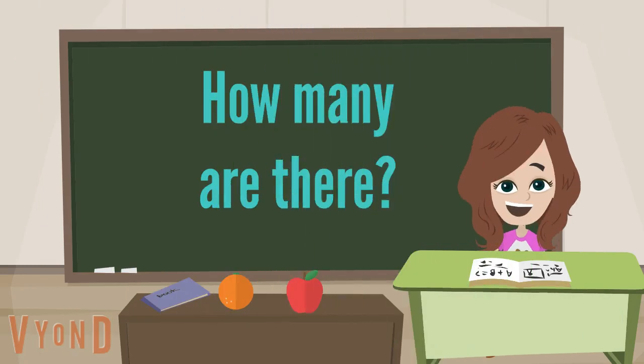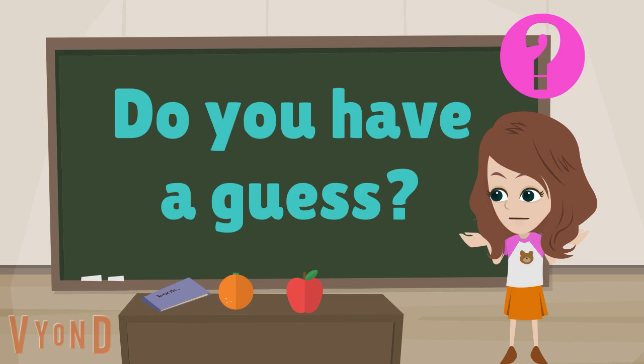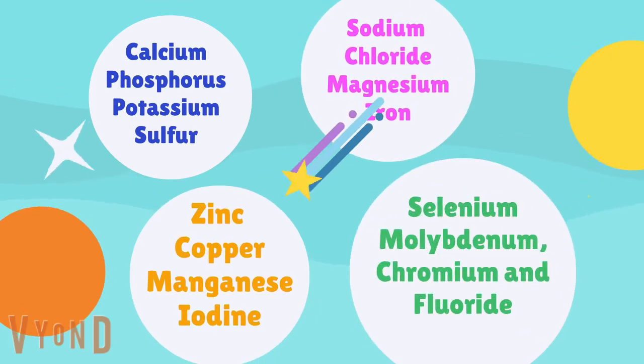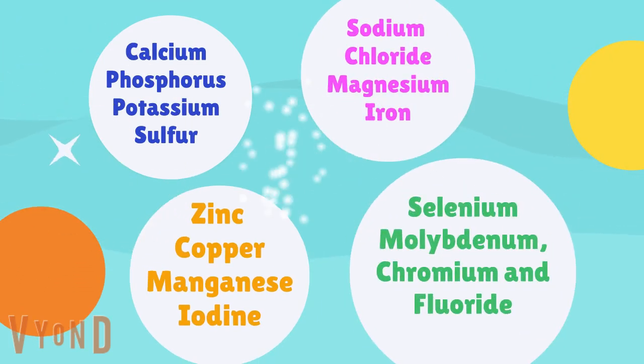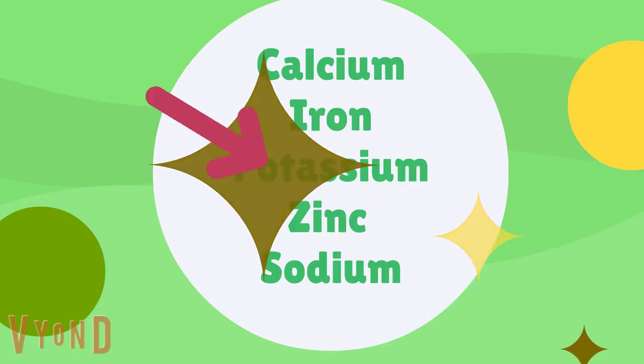I have a question for you. How many minerals are there? Do you have a guess? The answer is 16. Don't worry, I know this is a long list, but we will only learn about the 5 most important minerals that are found in our body.